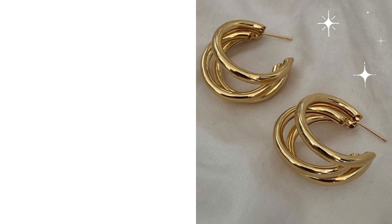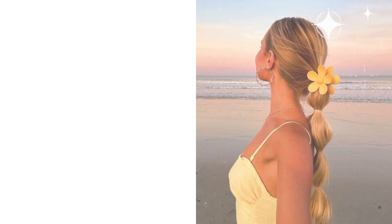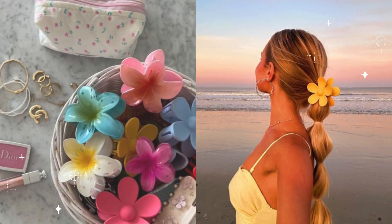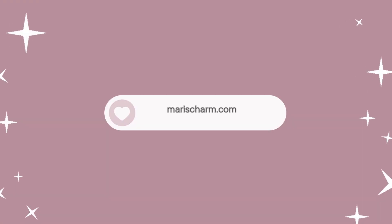It's time to treat yourself — explore marischarm.com and discover the perfect accessories to express your unique style, because you're worth it and our collection is here to celebrate you. You'll find the link below in the description.